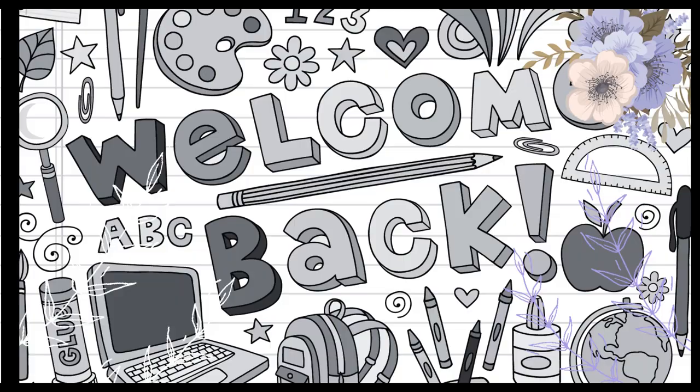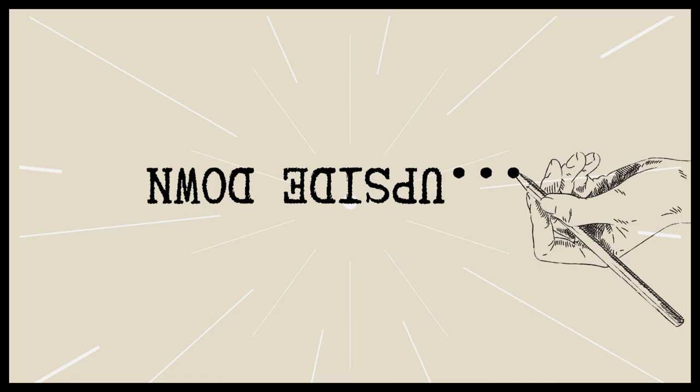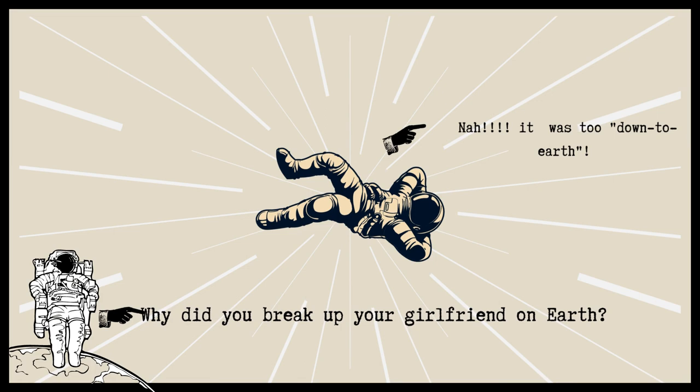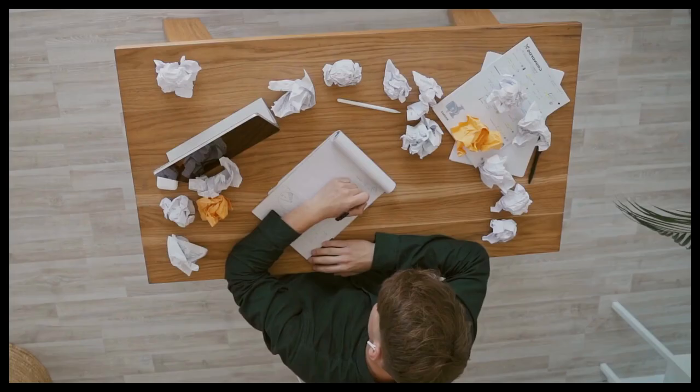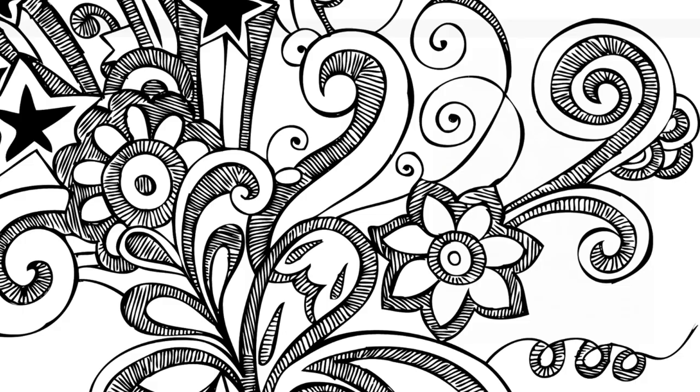Welcome to our channel. In this video, we're going to explore the fascinating world of pencils and reveal five amazing facts that you probably didn't know. Did you know that pencils can be used to write upside down, underwater, and even in zero gravity? Stick around to discover these and other intriguing facts about this everyday writing tool that has played a significant role in human history. So grab a pencil and a piece of paper, and let's dive into our list of five amazing facts about pencils.